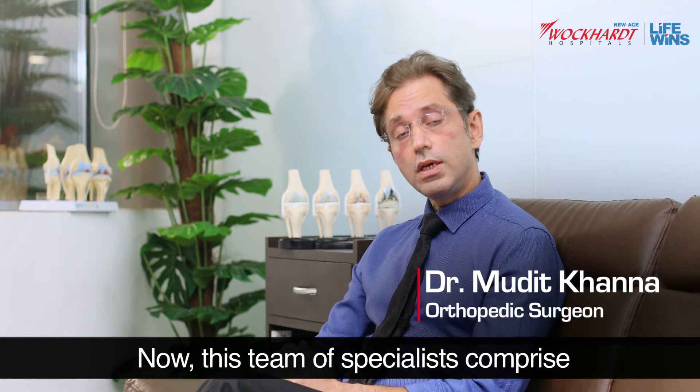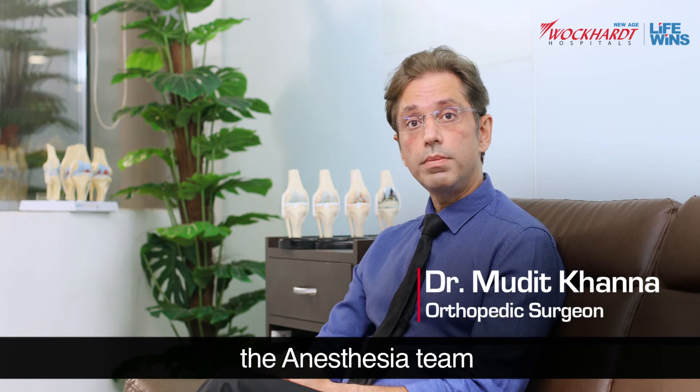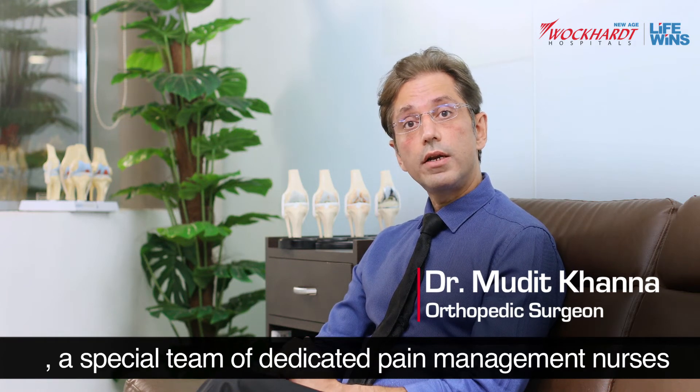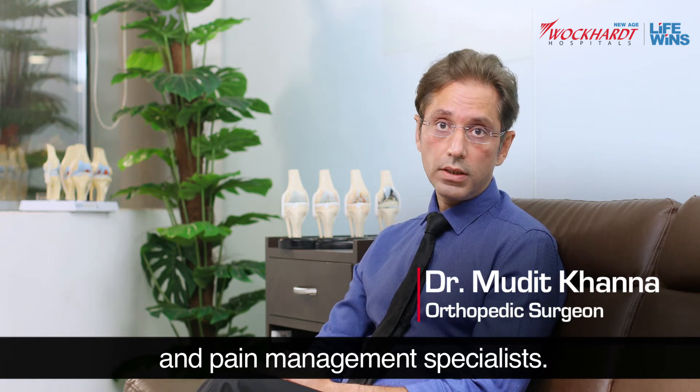This team of specialists comprises the surgical team, the anesthesia team, and a special team of dedicated pain management nurses and pain management specialists.